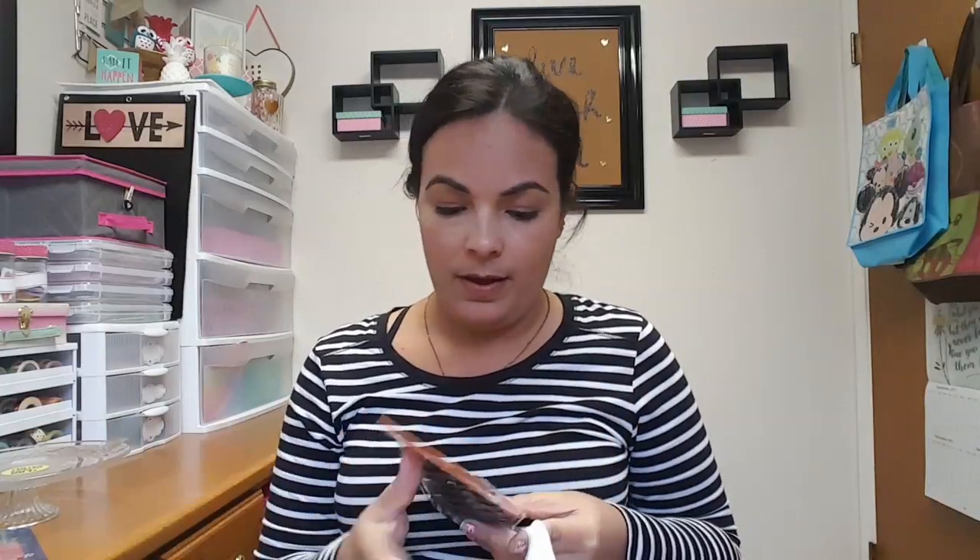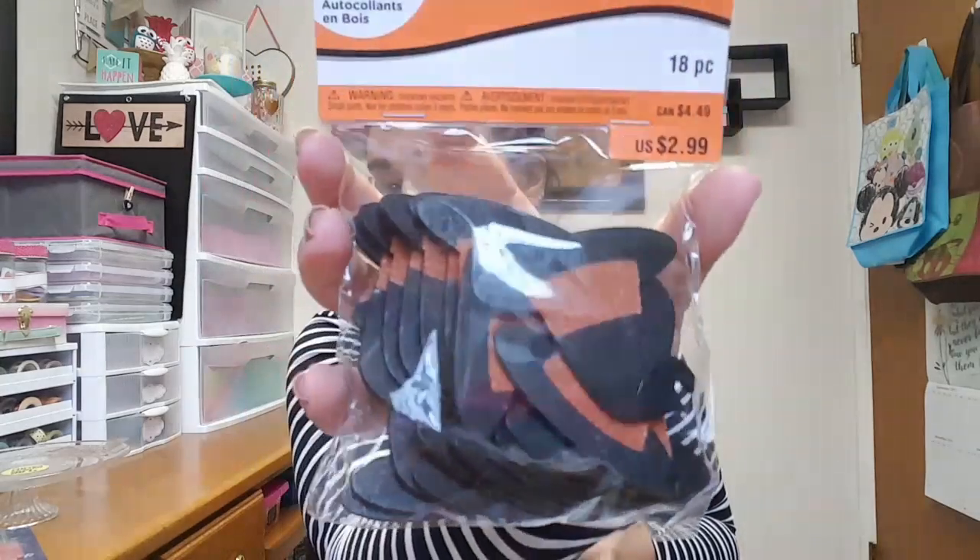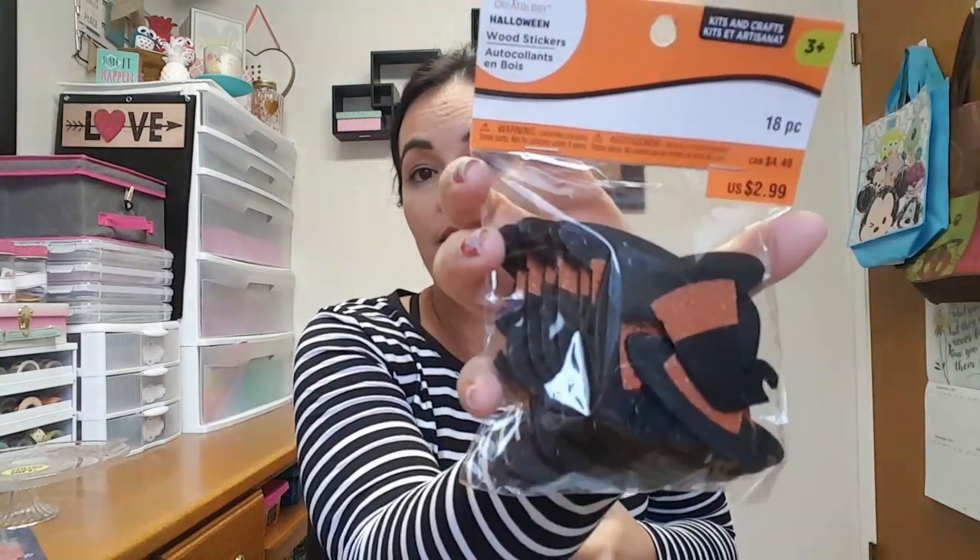The first thing I picked up was this Model Magic, and this is something that was on my daughter's wish list, so I'm going to add that to one of her gifts for Christmas. I had a 30% off coupon, that's why I went to Michaels. I probably would have found it cheaper at Walmart, but since I had that coupon I went ahead and grabbed it there. And then I also ended up finding these little wooden witch hats — super excited about that. I think everything was 80% off, and unfortunately I wasn't able to use my additional 25% off, but that's okay.